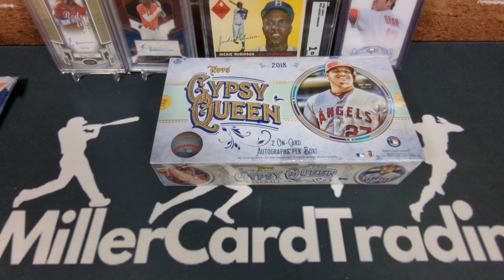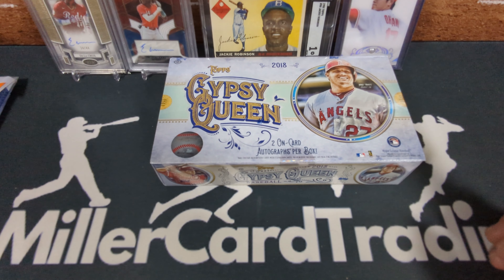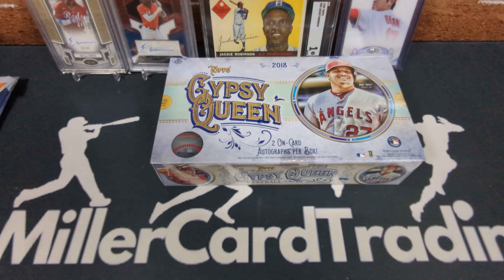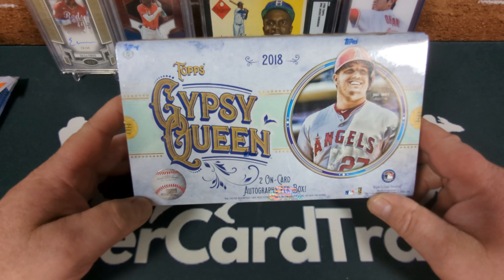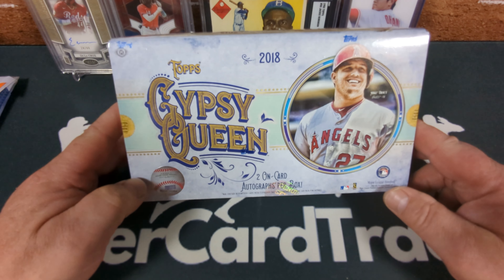Hello my friends, this is Lucas with MillerCardTrading. Welcome to a very special video. Not only is this my 100th upload, I am slowly creeping up on 500 subscribers. Today I'm going to open something I've never opened before and something that's really cool: 2018 Topps Gypsy Queen.